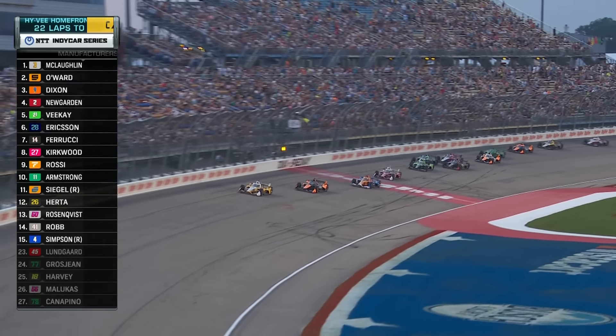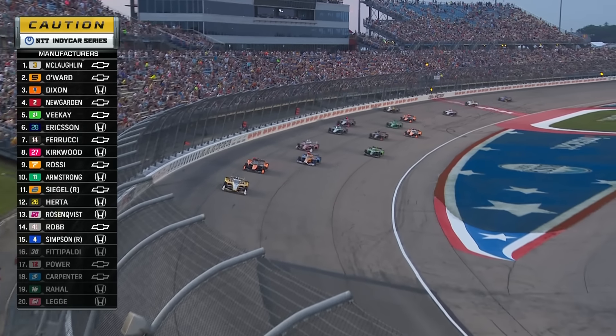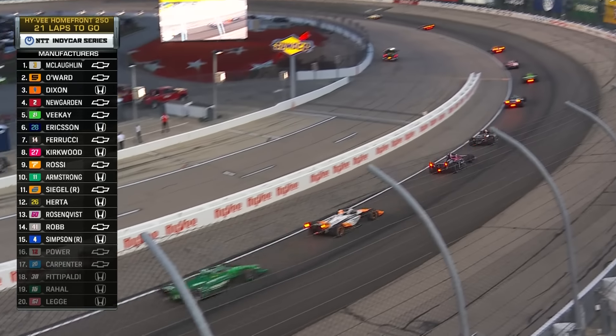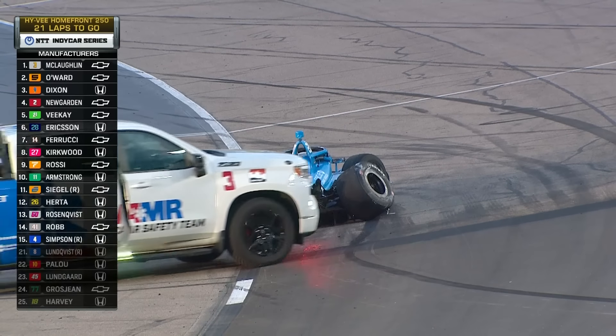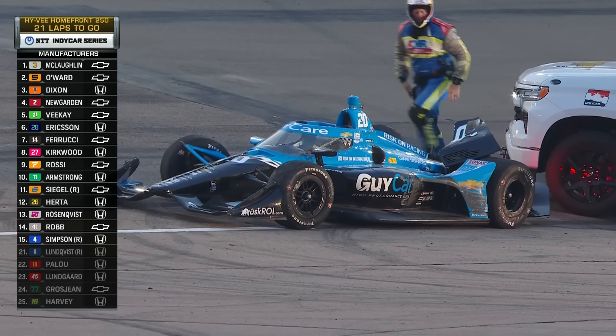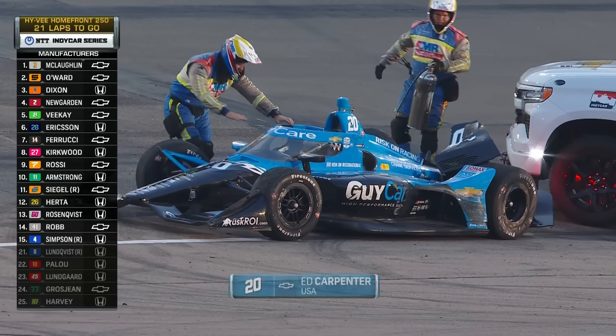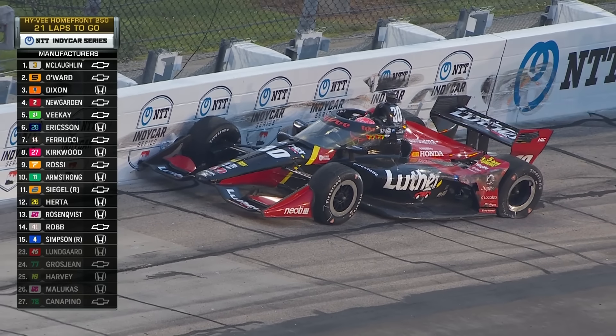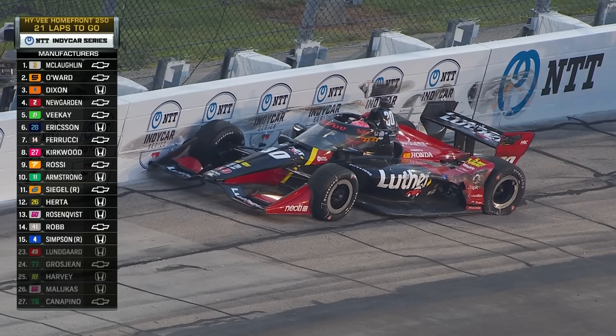Let's get back to it here at Iowa Speedway. Yellow's out. Somebody might have spun further back — I see a car stopped down at turn four. That's Ed Carpenter, got hit on both sides. The 30 is also stopped. Pietro Fittipaldi and Ed Carpenter with contact everywhere. Someone went over the top of somebody.